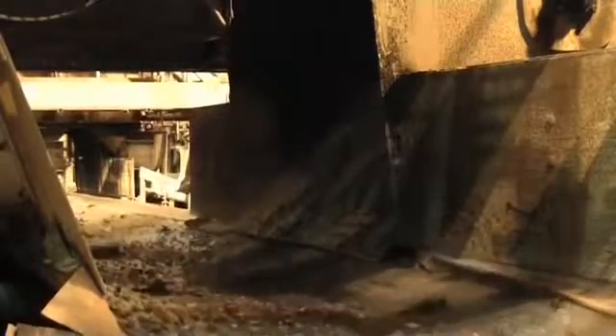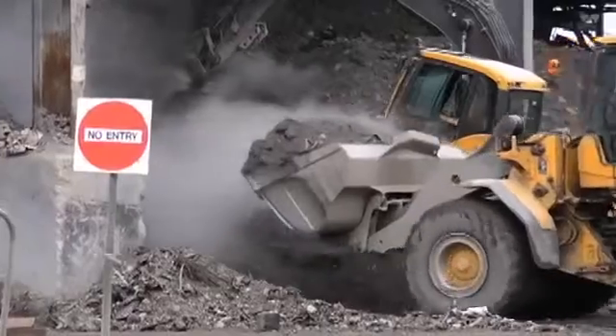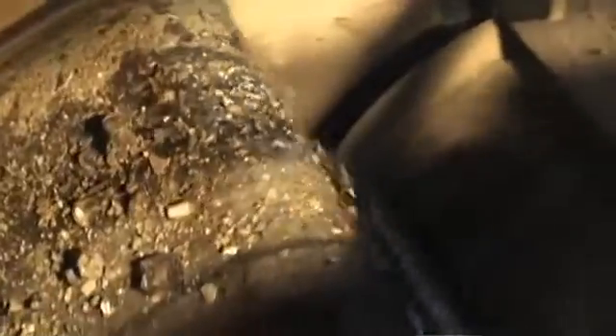The residue left behind is called bottom ash and is non-hazardous. It's usually sent for recycling and is often used by the construction industry. Around 20% by weight of the waste ends up as bottom ash.